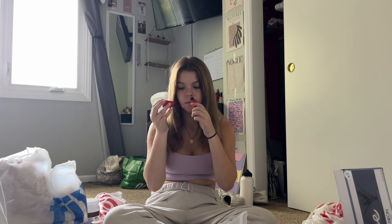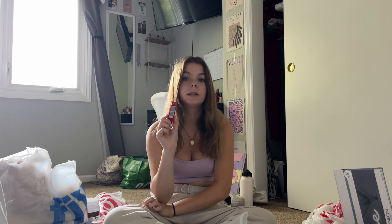I got the Maybelline Super Stay Vinyl Ink lip gloss. I'm going to try it out — it's bright red so it's not for everyday use. I think I'm going to use this for cheer instead of the Wet n' Wild one I have, because that one worked great for the first four months and then just started dying.